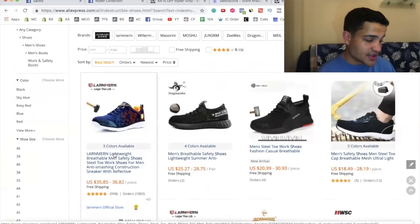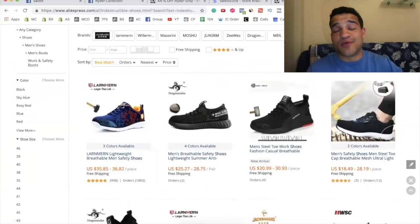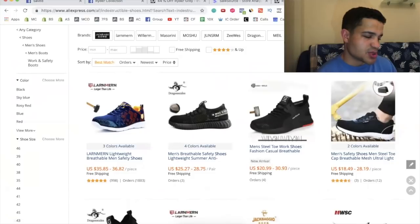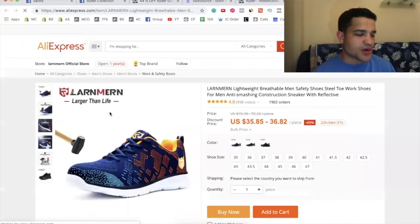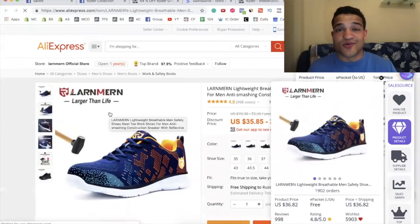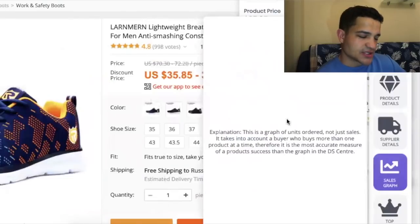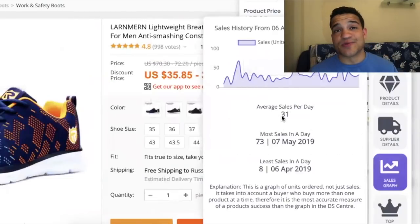The shoe is literally the same as the one on AliExpress — just a slightly different design. They probably put more money into the design to change it up so it doesn't look like the dropship product. You can take this product, start selling it, create a video, and kill it. Sales source shows about 31 sales per day.